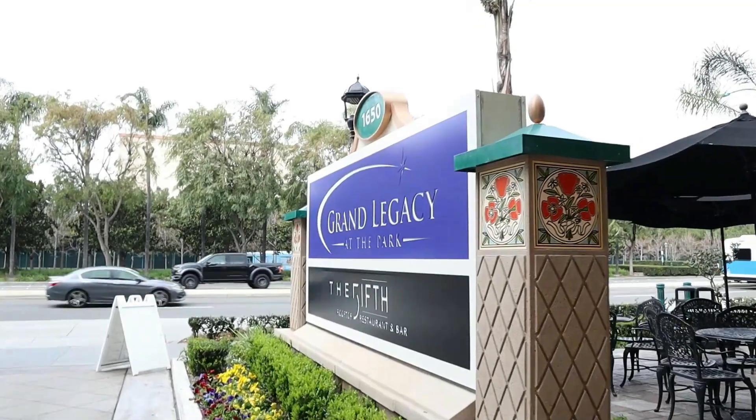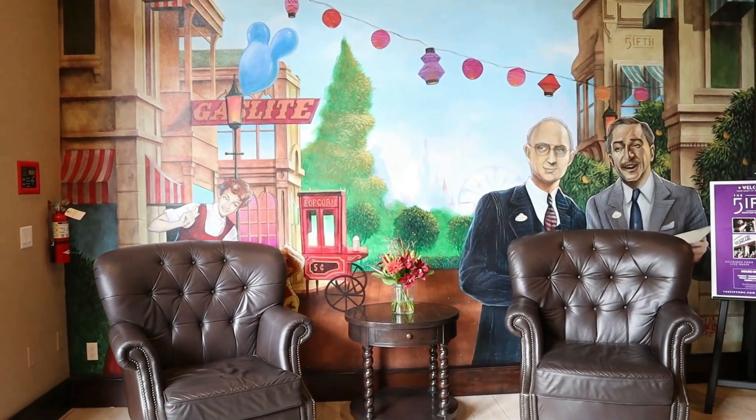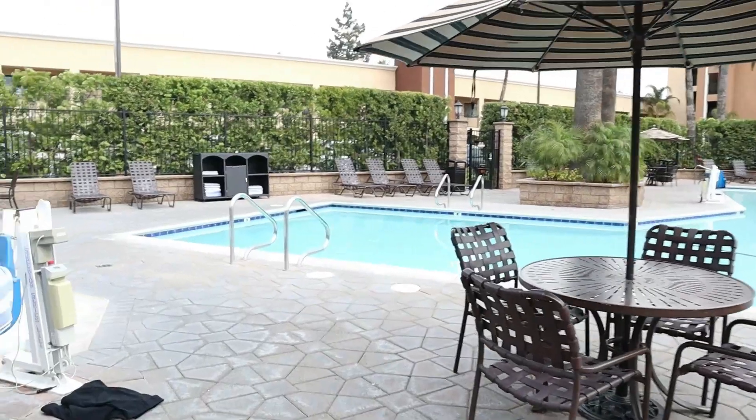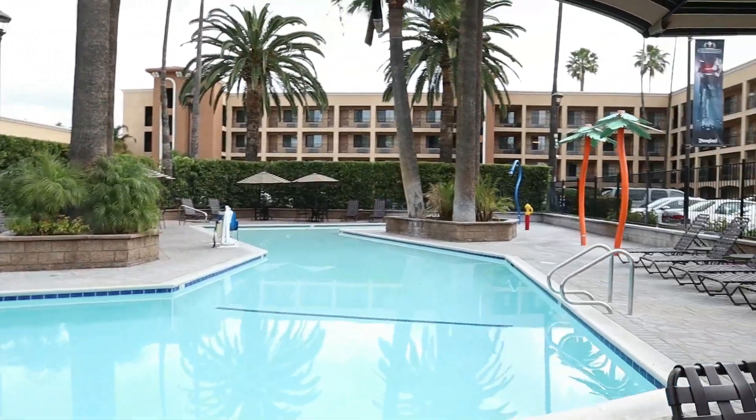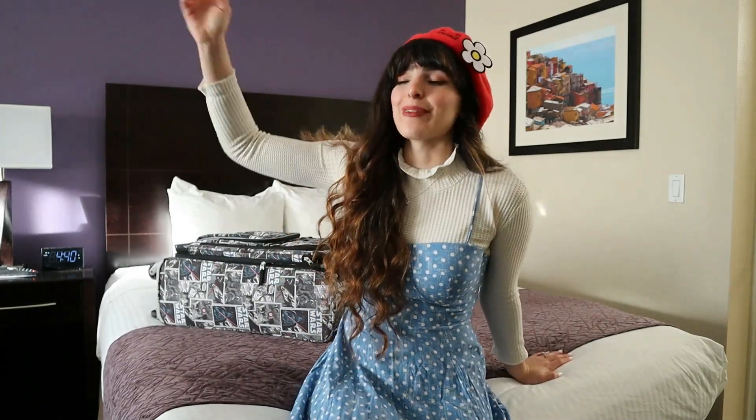Thank you so much for packing with me — let's head over to the Grand Legacy! We have arrived. We are staying at the Grand Legacy Hotel that's right across the street from Disneyland and they were kind enough to give us a complimentary stay for one night here as well as a complimentary meal at their rooftop restaurant and bar called The Fifth. That's where we're going to be headed right now — we have reservations in about 20 minutes. So we're just going to get settled and head over there.